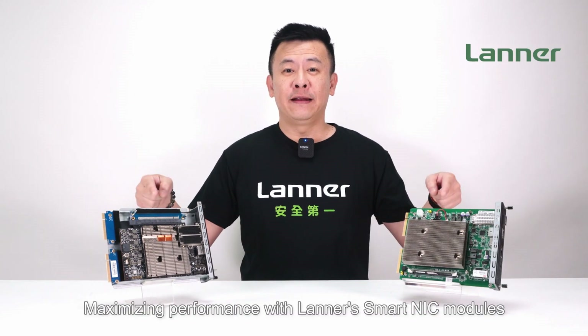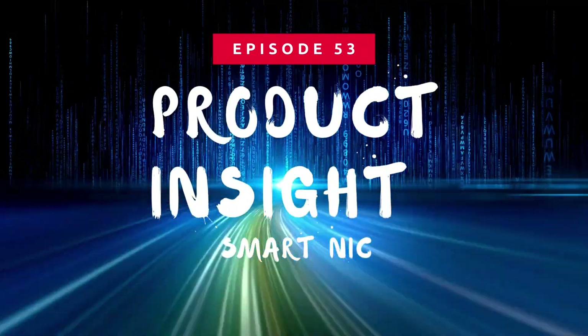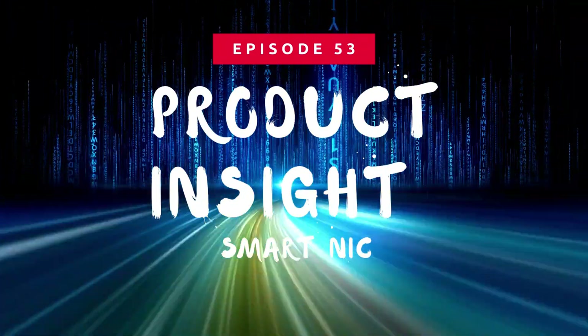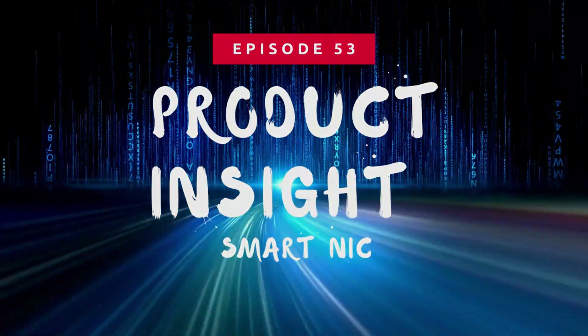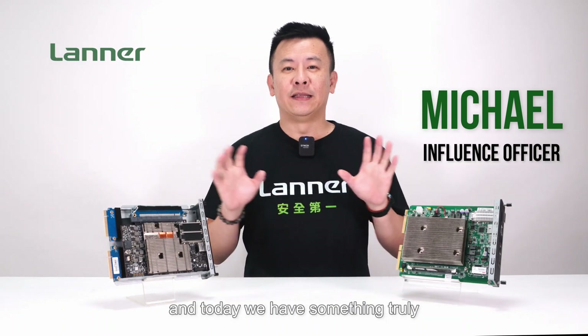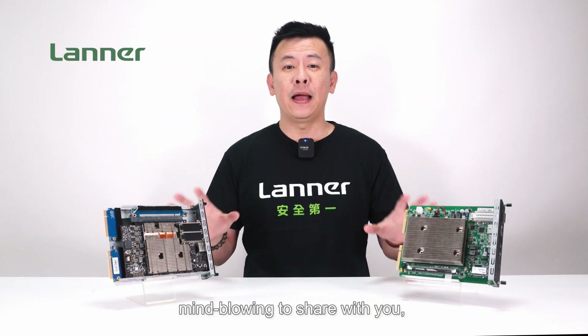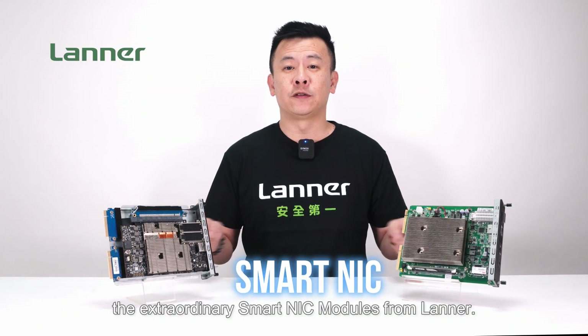Maximizing performance with Laner SmartNIC modules. Hello everyone, welcome to Product Insight, I'm Mike. And today we have something truly mind-blowing to share with you — the extraordinary SmartNIC modules from Laner.